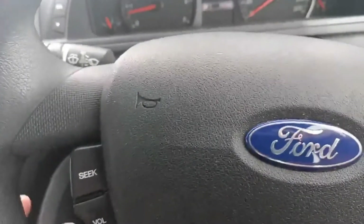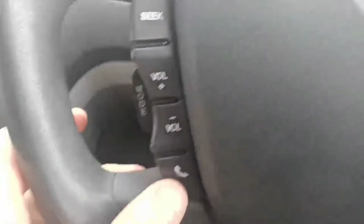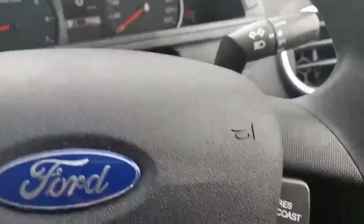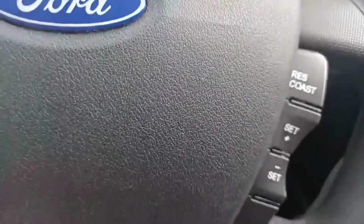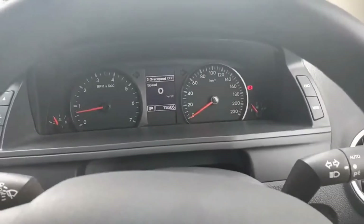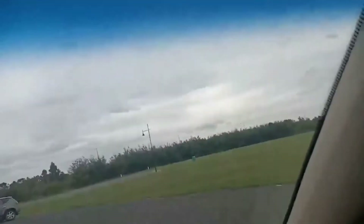On the steering wheel you've got volume controls for your radio and Bluetooth functions so you can answer and take calls, plus cruise control on the right-hand side. This car has a full Ford service history, with the next service due at 84,000 kilometres.